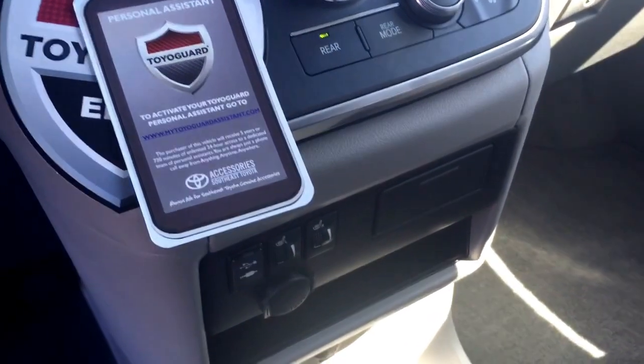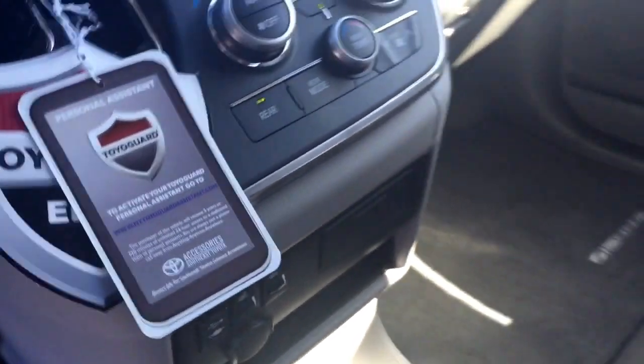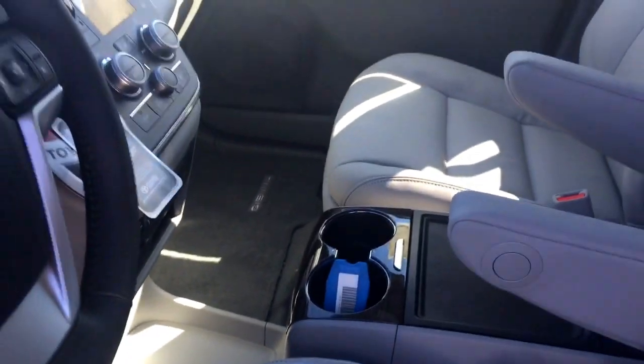Heated seat, USB, auxiliary port controls. Cup holders and storage galore inside here.